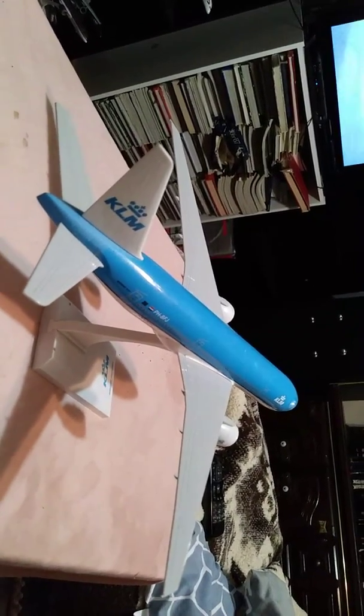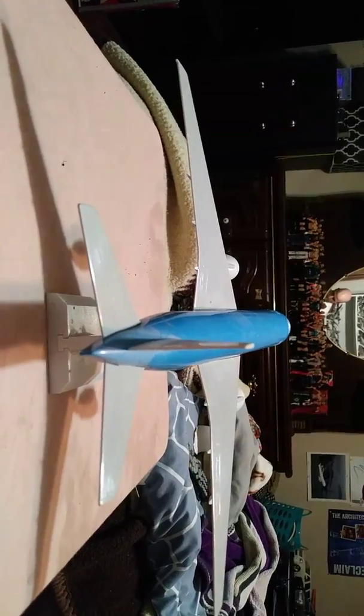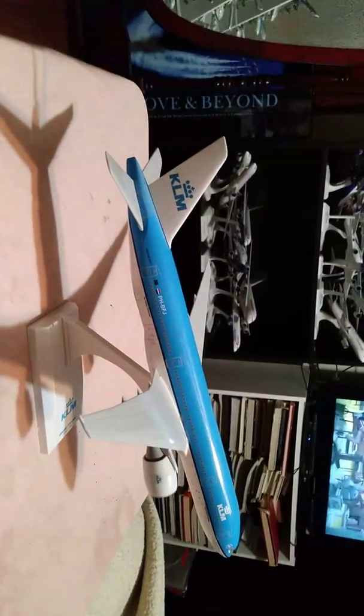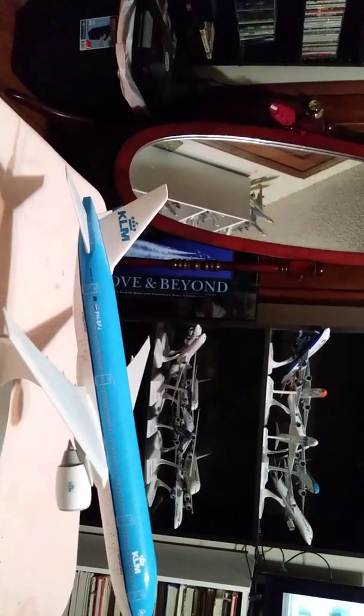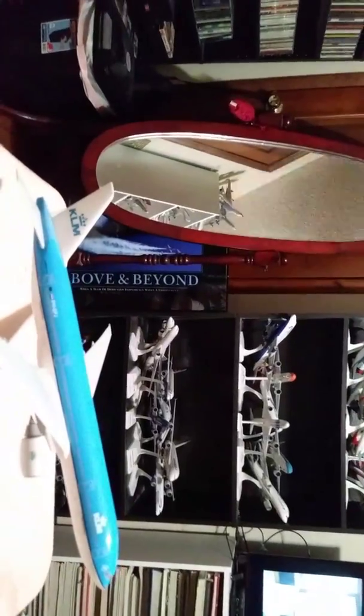From the tail angle, putting it right there so you get a better acquaintance of the aircraft. Coming along the starboard side of the aircraft.